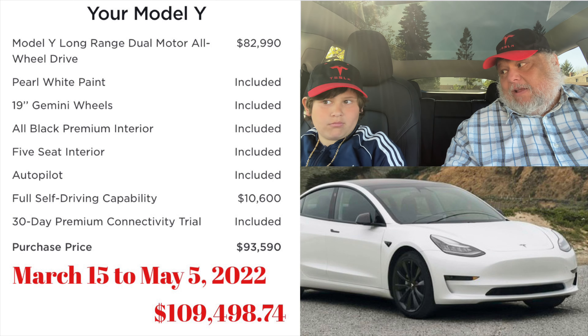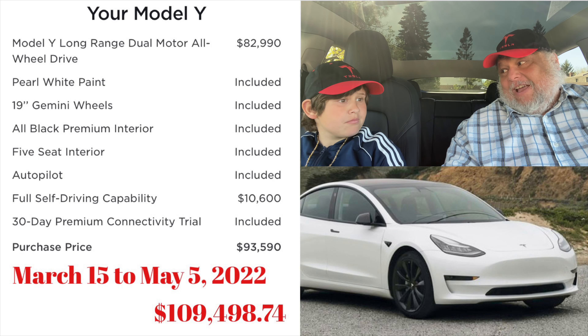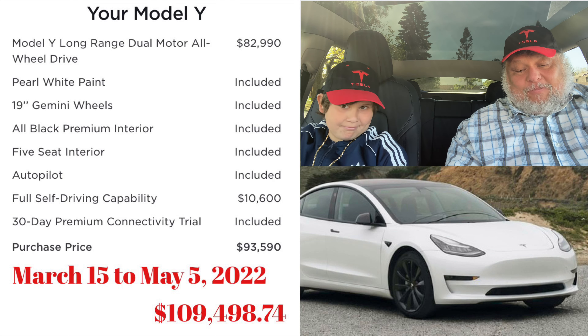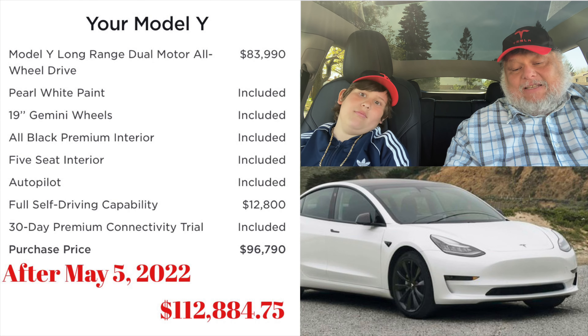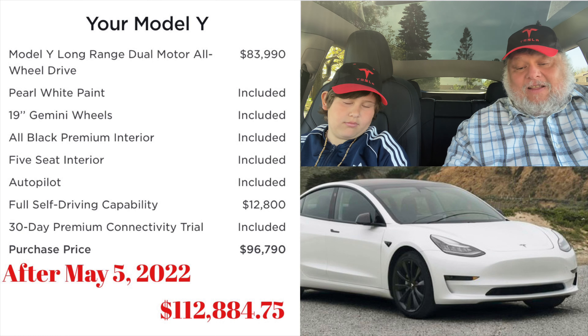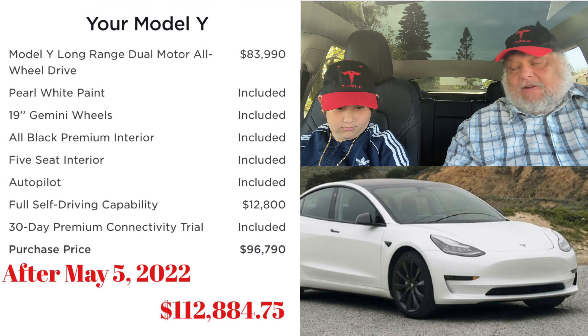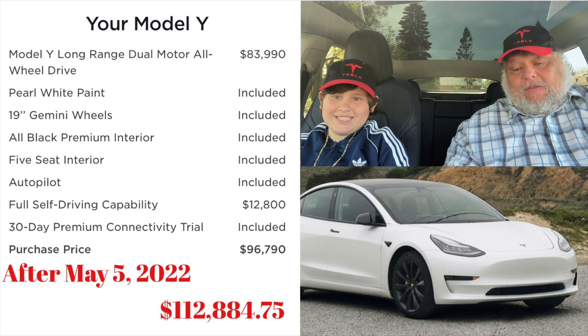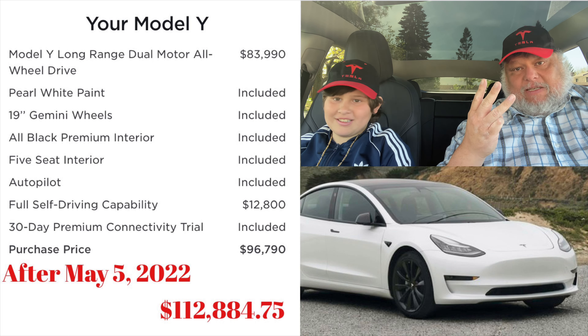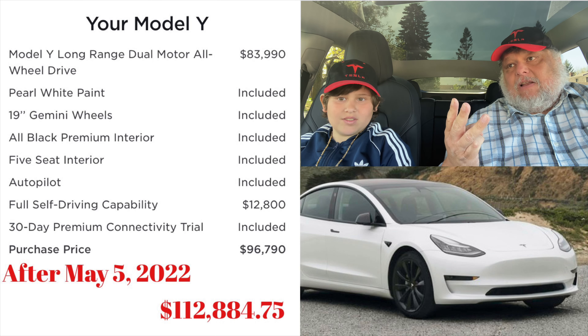I've had the car for just a little over a week, and the price went up again yesterday. The price now is $96,790, and with tax it's $112,884.75. That's crazy — we've seen three price increases since I locked in my car.